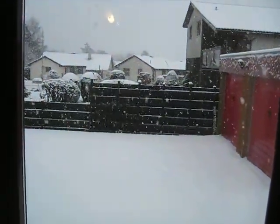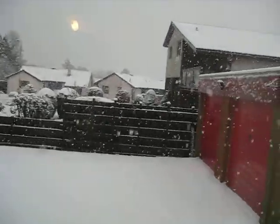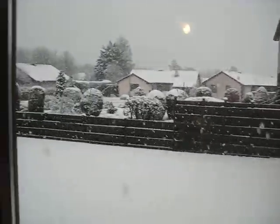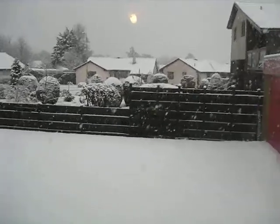Good morning family. My video log for day two here. If you thought the snow was bad yesterday, you should check out this morning. The lumps of snow are absolutely massive.